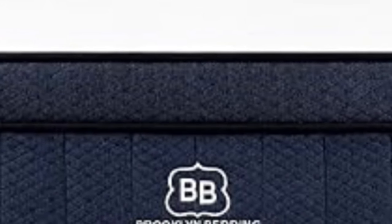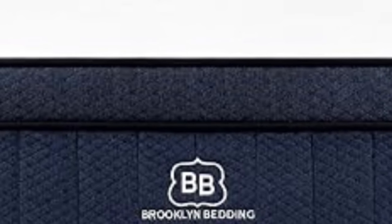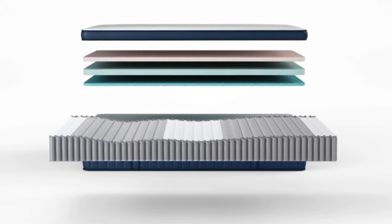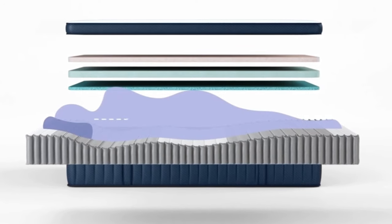On the Brooklyn Bedding website, the Aurora Luxe has an average customer rating of 4.7 out of 5 stars. 19 of these reviews are confirmed back sleepers, most of whom rated the mattress a perfect 5.